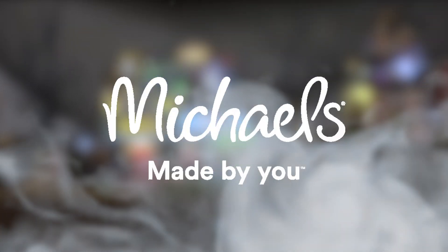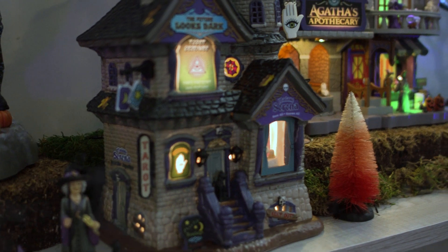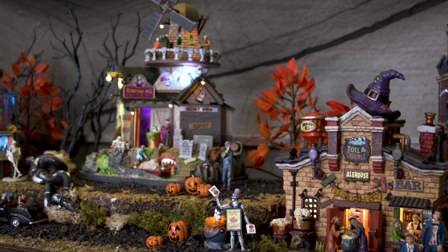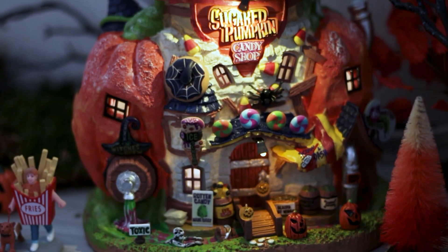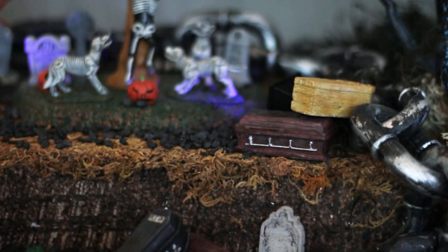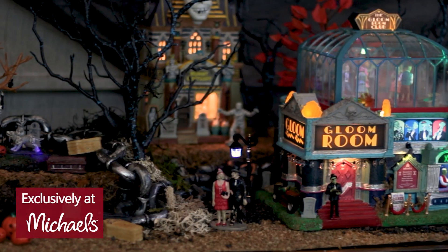Michael's has helped put the happy in my Halloween this year with six new exclusive LEMAX collectibles. The lights, animations, and sounds of each piece add a wonderfully spooky vibe to my home. Come take a look around at the amazing scenes I've created, using not only the collectible buildings, but also the platforms, moss mats, and trees to complete the look — all found at Michael's.